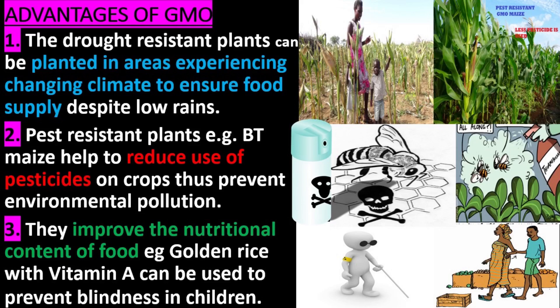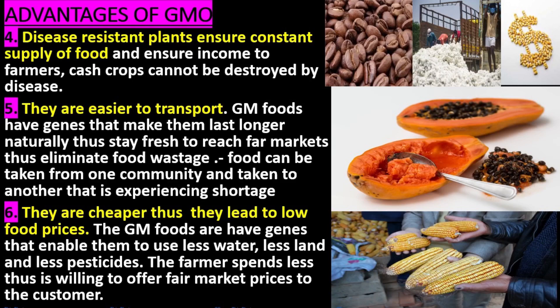3. They improve the nutritional content of food. For example, golden rice with vitamin A can be used to prevent blindness in children. 4. Disease-resistant plants ensure constant supply of food and ensure income to farmers, as cash crops cannot be destroyed by disease.